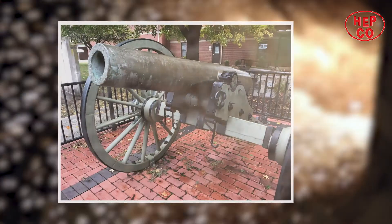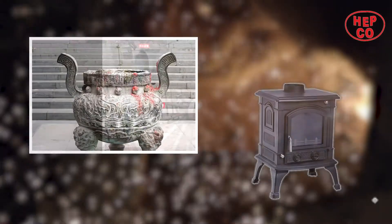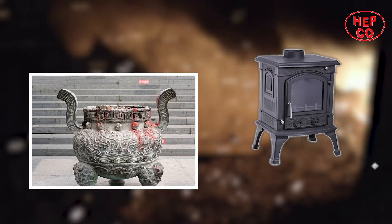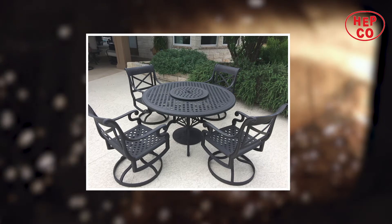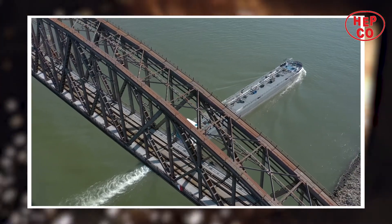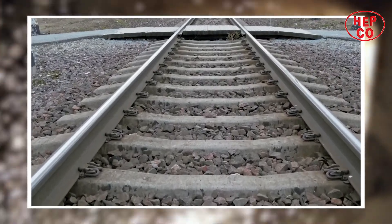From its early use over three thousand years ago, iron has remained an integral part of human society. Iron production has come a long way — from centuries of working iron by blacksmiths, to the invention of cast iron in the industrial age — having varied modern applications.